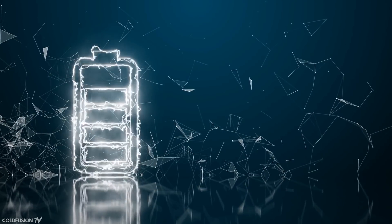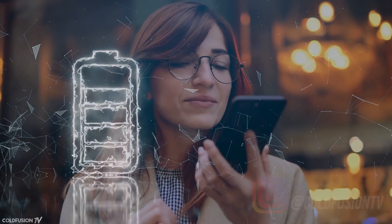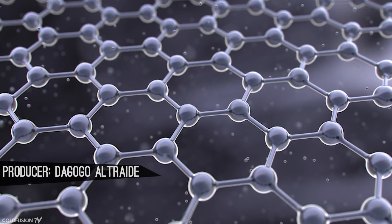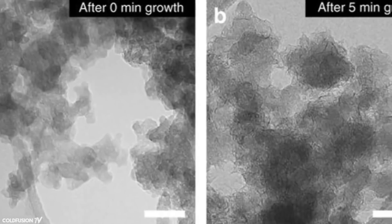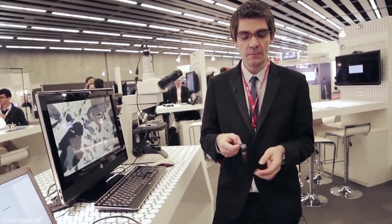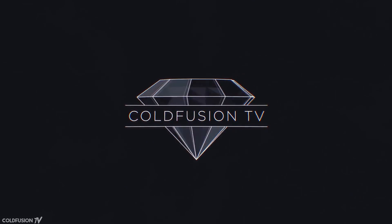Hi, welcome to another ColdFusion video. For decades, consumers and industry alike have been waiting for a better battery, one that charges faster and lasts longer. A material called graphene has promised this since its discovery in 2004. There have been many recent steps towards building better batteries, but nothing in the form of a product you can actually buy yet. But today we're going to look at something different — a real graphene-enhanced battery has just hit the market and is available to the public. It hints at the first glimpse of a new wave of battery technology. You are watching ColdFusion TV.